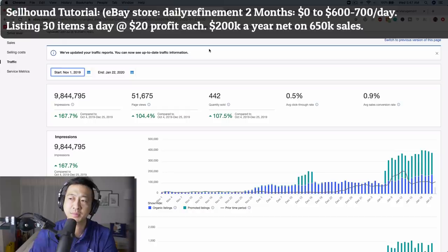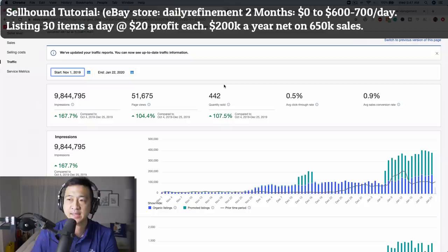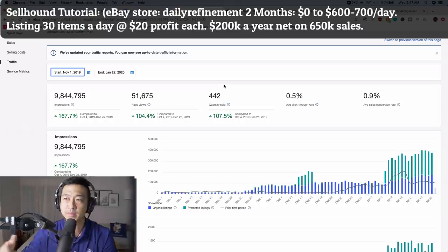In the last two months, I started using Cellhound around November 25th. At that time, this store was doing maybe $10 a day — it was just an experiment store. And now the store is doing between $600 and $800 a day. So it's been about two months of listing 30 a day. This process of listing items that are $20 profit or more, around a $60 ASP, is about $200,000 a year in net profit — so $600,000 in sales.